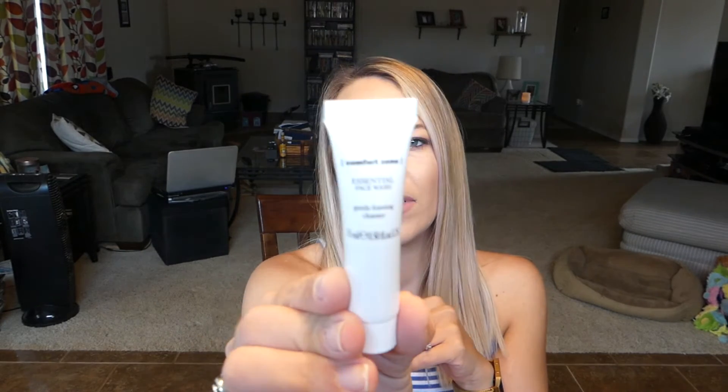The next thing I'm pulling out is from a brand I've never heard of — this is from Comfort Zone. It's the Essential Face Wash, a gentle foaming cleanser, very simple packaging, which I do like. It smells pretty good. I'll research to see if it's cruelty-free. I like saving little things like this for when I travel so I don't have to take a full-size cleanser — you can put it in your carry-on. The full-size value of that is $32, so again a little pricey.